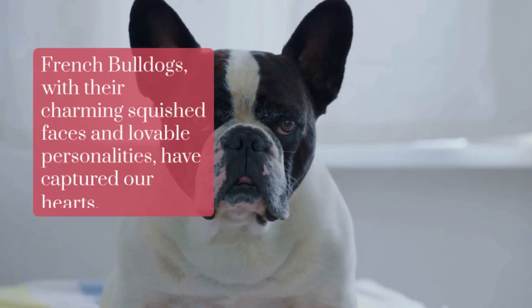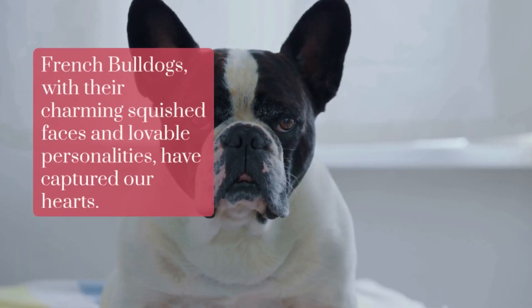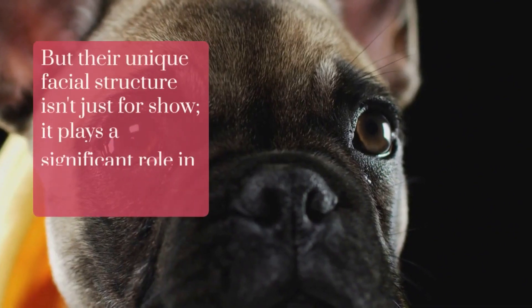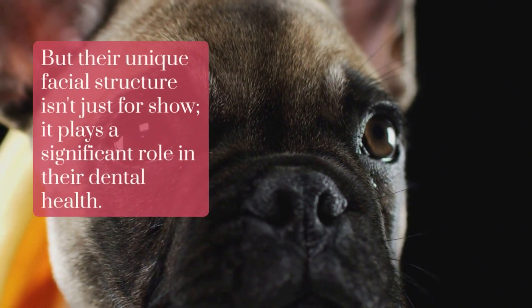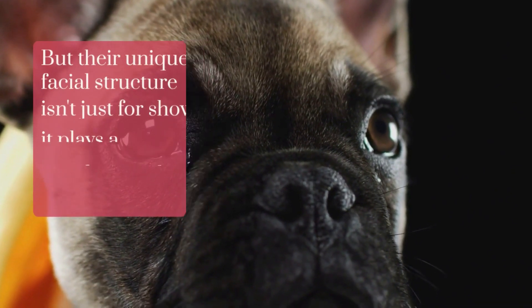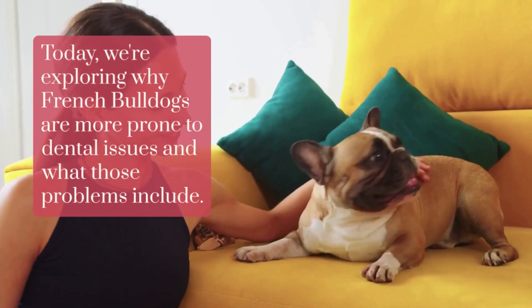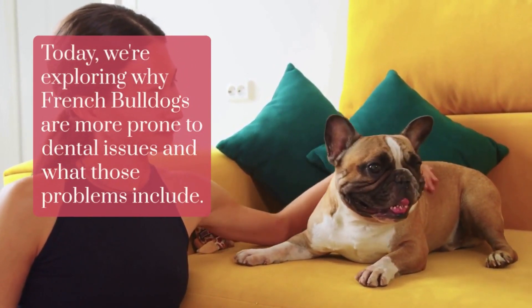French Bulldogs, with their charming squished faces and lovable personalities, have captured our hearts. But their unique facial structure isn't just for show — it plays a significant role in their dental health. Today, we're exploring why French Bulldogs are more prone to dental issues and what those problems include.